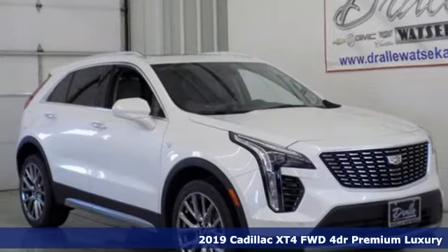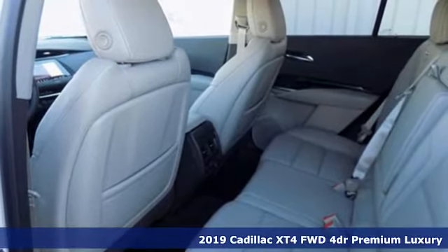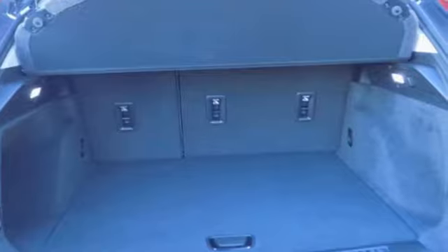Here's a new 2019 Cadillac XT4. For over a century, Cadillac has been synonymous with automotive innovation. Plus, it offers an exciting list of features.